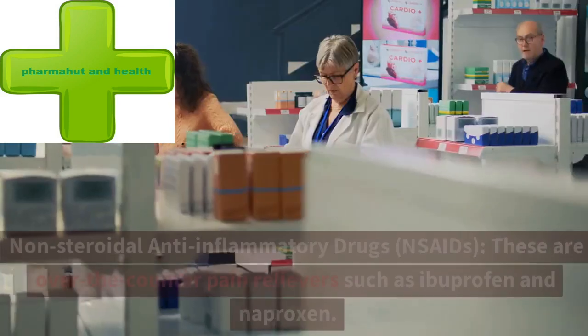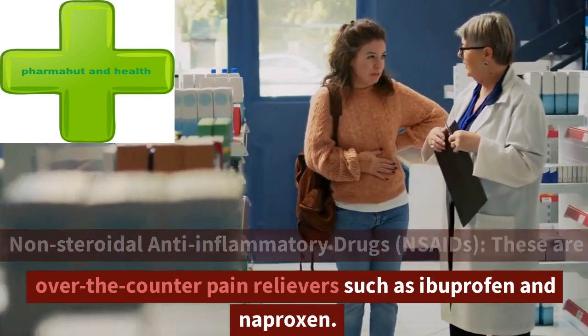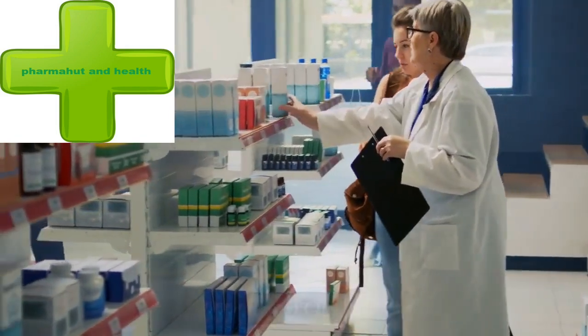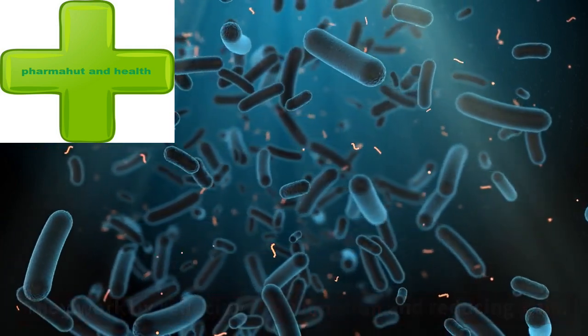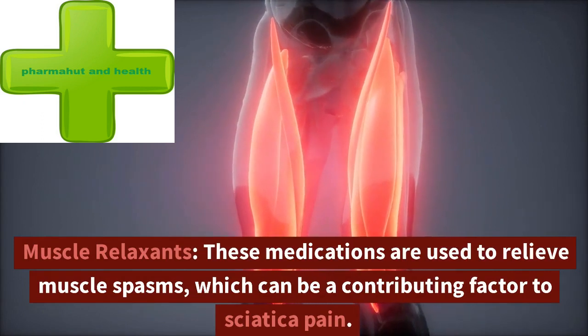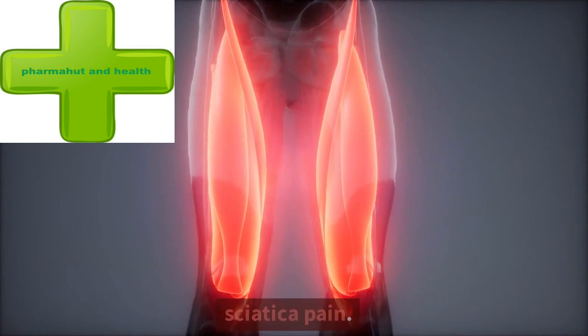First, nonsteroidal anti-inflammatory drugs, or NSAIDs — these are over-the-counter pain relievers such as ibuprofen and naproxen. They work by reducing inflammation and reducing pain. Second, muscle relaxants — these medications are used to relieve muscle spasms, which can be a contributing factor to sciatica pain.